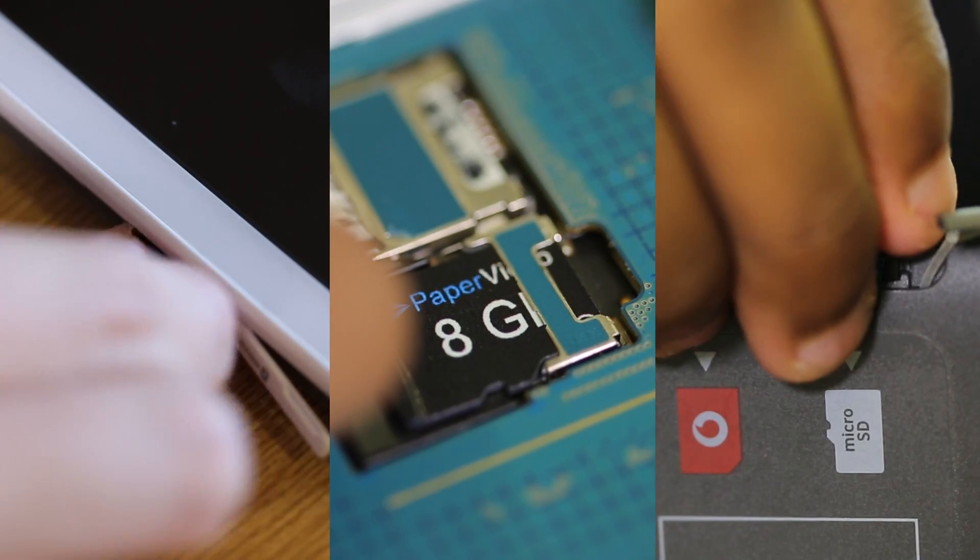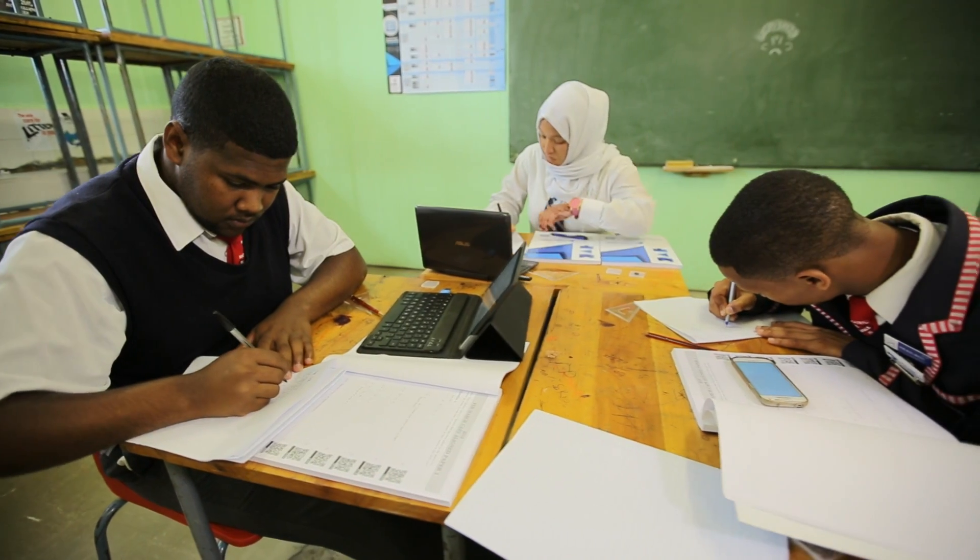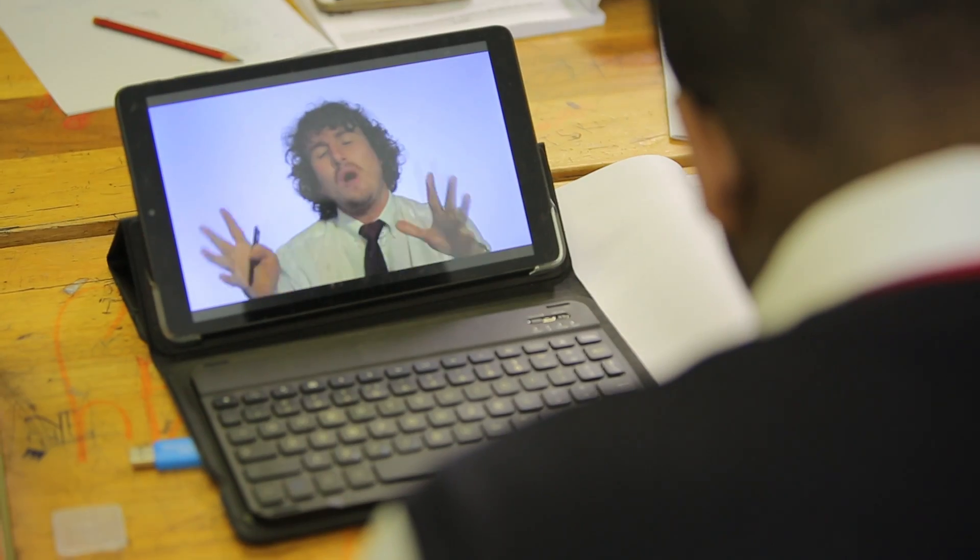Our collection of more than 10,000 exam questions and their video solutions is the biggest in South Africa. And as always, with our micro SD cards you won't even need the internet or data to enjoy our unique and revolutionary resources.